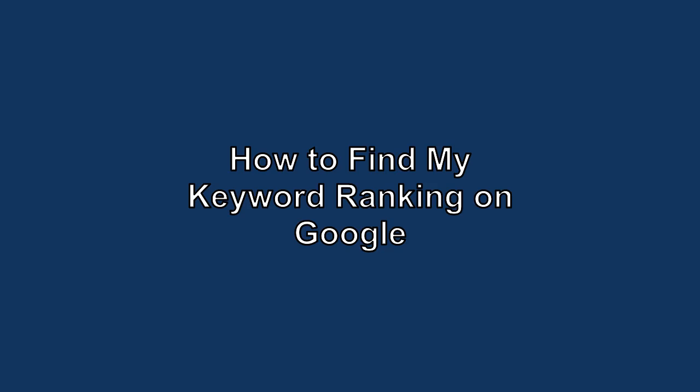How to find your keyword ranking on Google. Understanding how to find your keyword ranking on Google is essential for anyone looking to enhance their online presence, drive traffic to their website, and improve their overall SEO strategy. Tracking keyword rankings not only helps you assess the effectiveness of your content but also allows you to identify opportunities for growth and optimization.